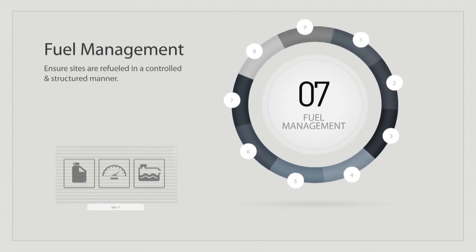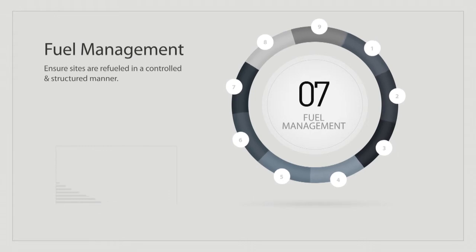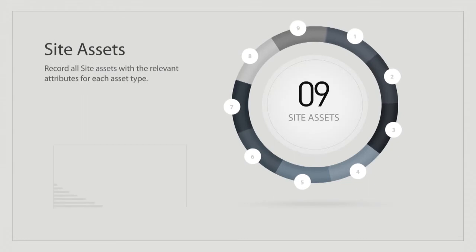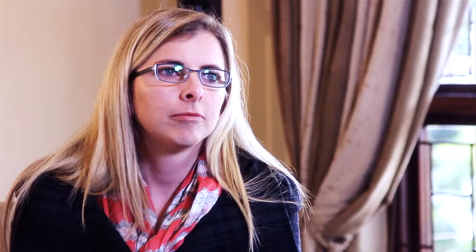In fuel management, we monitor low fuel alarms and we also monitor fuel leakage. For all the modules we do comprehensive reporting and dashboards. And that's how we go through the journey — making sure that you get up to a maturity level that is suitable for your organisation so that you can provide an acceptable level of service to your customers.